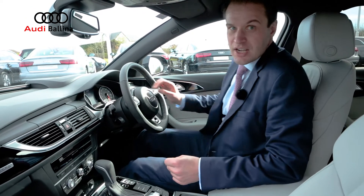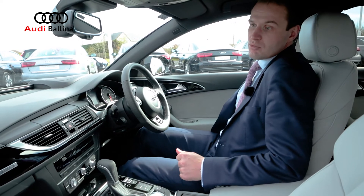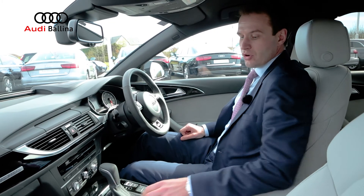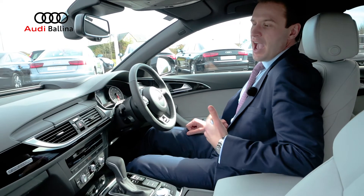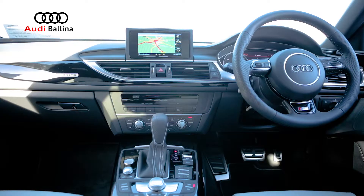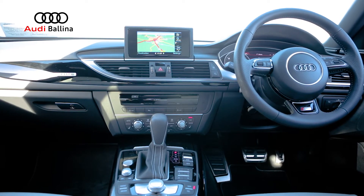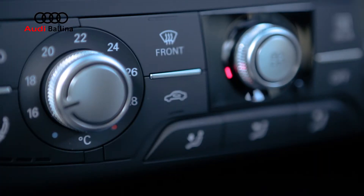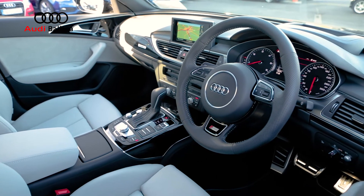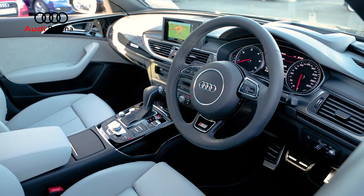This car comes with your front S-line sport seats with electric lumbar support. You've got your all electric windows, electric mirrors, auto lighting. You've got your MMI flip screen as well with your MMI sat nav, your CD player, your SD slots, and your automatic air conditioning. All your controls here for your MMI system.